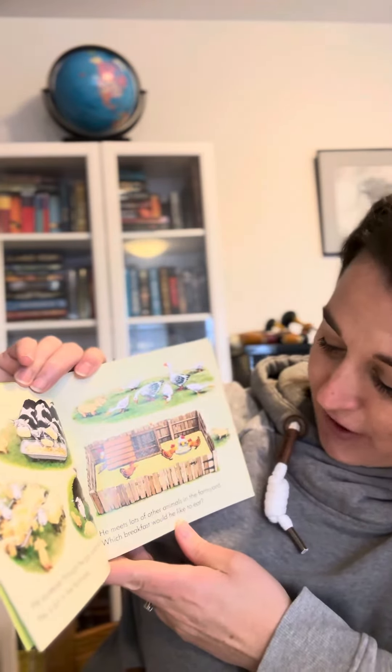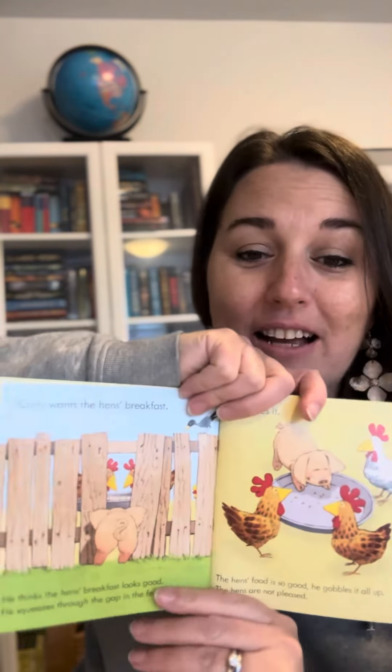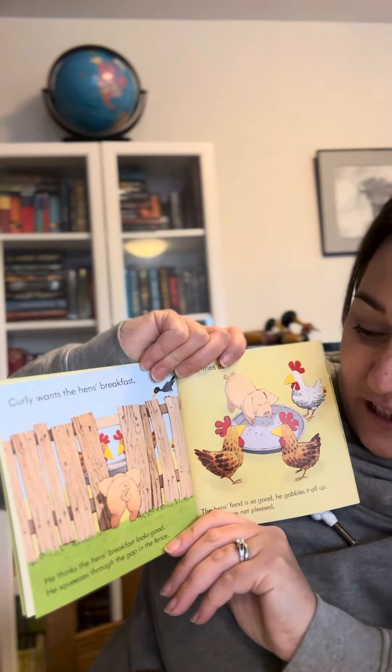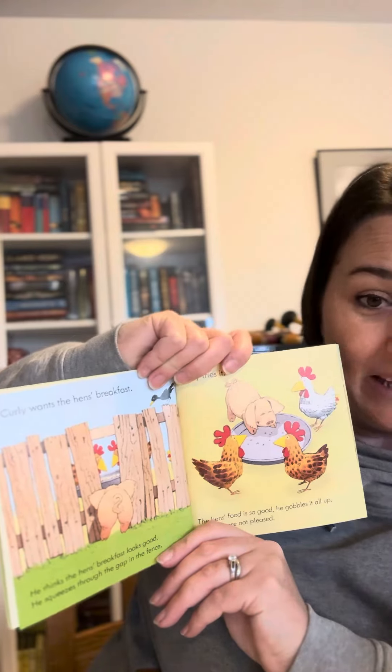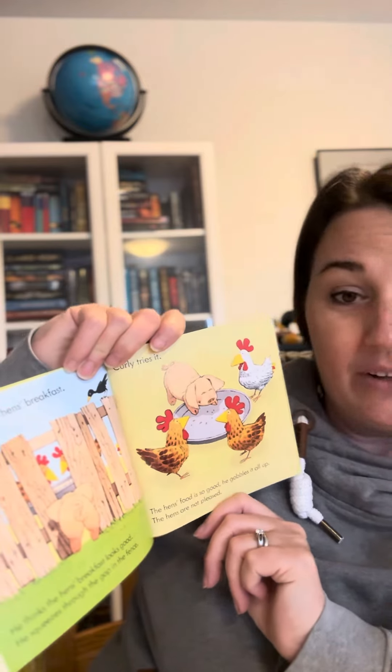He meets lots of other animals in the farmyard. Which breakfast would he like to eat? Curly decides he wants the hen's breakfast. He thinks the hen's breakfast looks delicious so he squeezes through the gap in the fence. The hen's food is so good he gobbles it all up. The hens are not pleased.